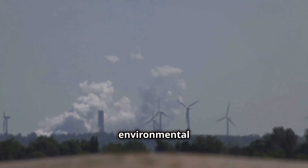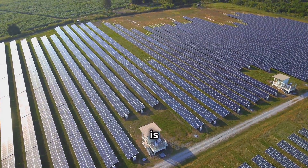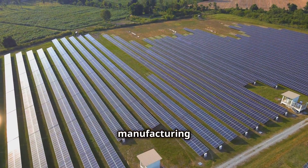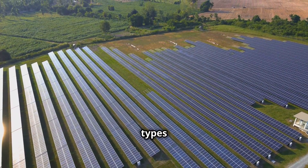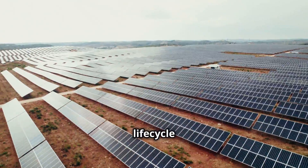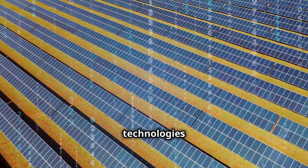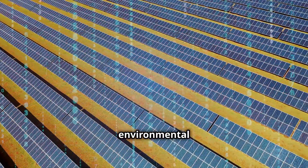Another challenge is the environmental impact of certain storage technologies. While solar energy itself is clean and renewable, the manufacturing and disposal of some battery types can have environmental implications. It's crucial to consider the life-cycle environmental impact of storage solutions and prioritise technologies with minimal environmental footprints.